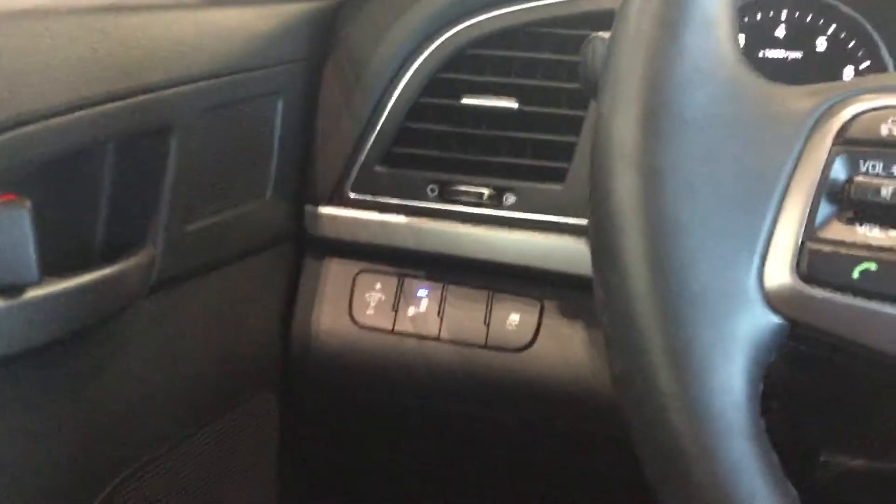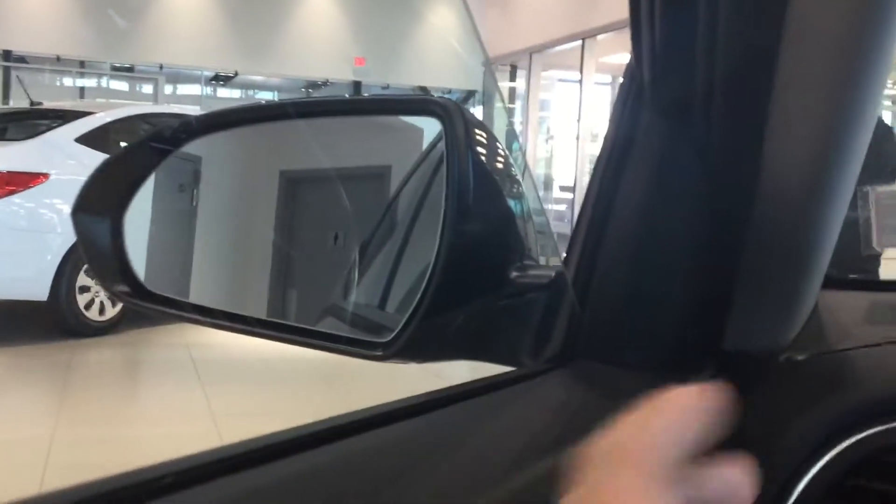On the inside of the vehicle, you are greeted by this premium cloth interior in a nice black. Inside the Elantra, you are going to get a lot of cool features — things such as power locks, power windows, and blind spot detection that's going to show up in the mirror there in orange and notify you in the cab if you signal in that direction.